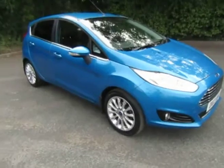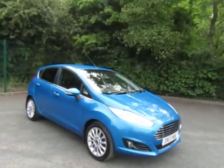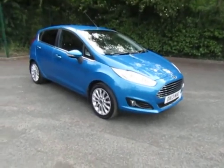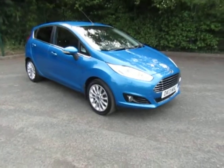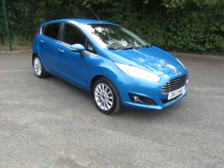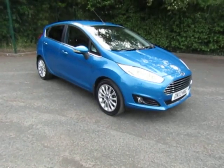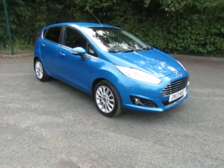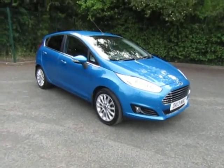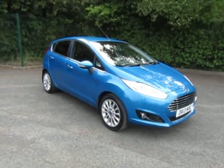Please have a look at the finance examples and have a play with the finance calculator attached. We've got some really competitive finance offers, so have a play to calculate the budget that suits your needs. There is an option to book a test drive by clicking on the link, and there is even an offer to reserve the car for just £99. For any more information, give us a call at the dealership on 01952 299 822, or click on the links. Thanks for watching — my name's Andy.